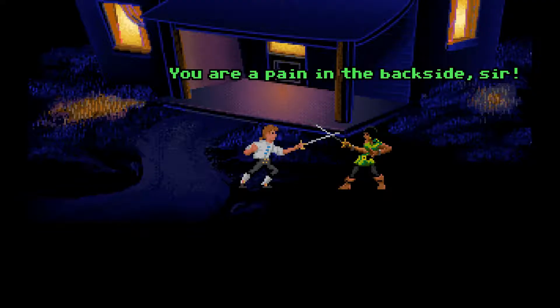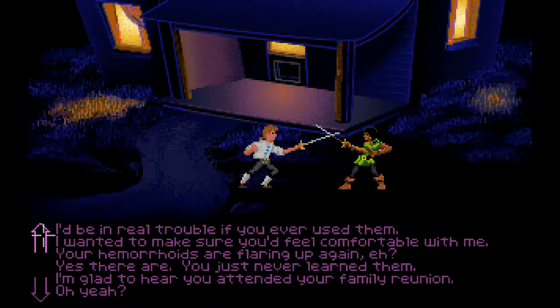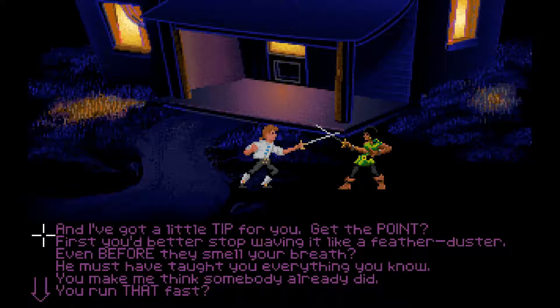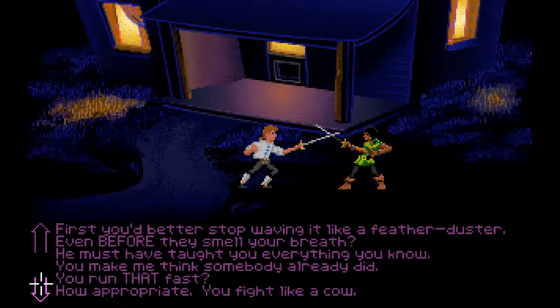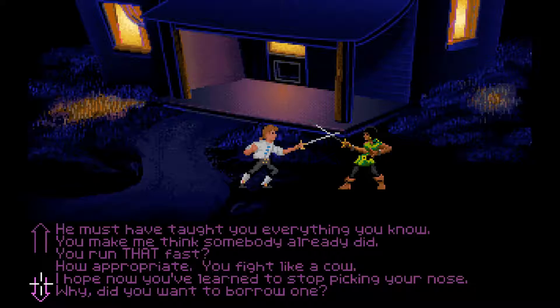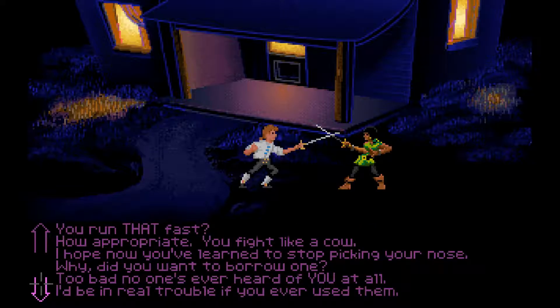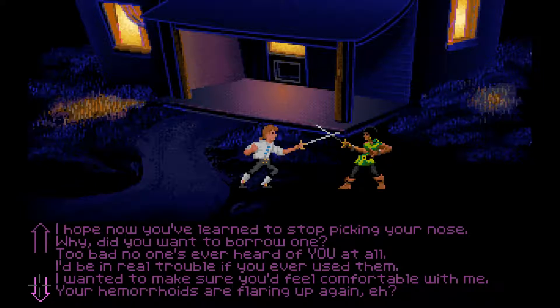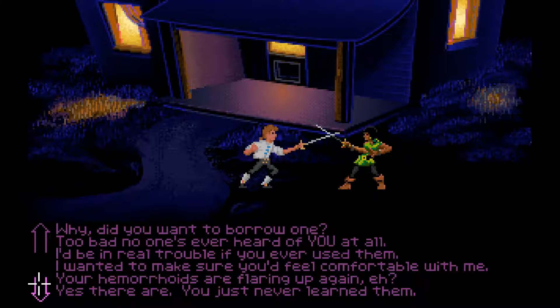You are a pain in the backside, sir. Let's see what we've got — I've got a little tip for you, get the point. First you better stop waving it like a feather duster. Even before they smell your breath. He must have taught you everything you know. You make me think somebody already did. You run that fast. How appropriate — you fight like a cow. I hope now you've learned to stop picking your nose. Why did you want to borrow one? Too bad no one's ever heard of you at all. I'd be in trouble if you ever used them.